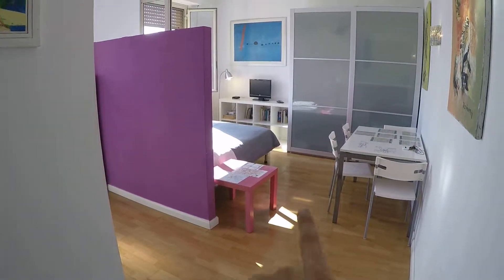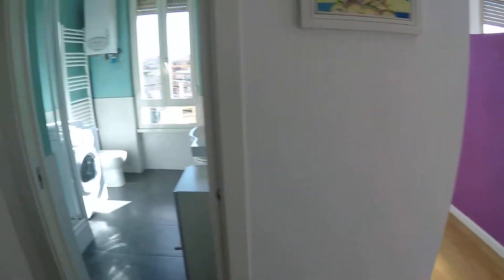This apartment is perfect for short stays. It's on the ninth floor, so it's quite high, and it has an elevator of course. Here's the entrance — here we have the bedroom and the kitchen, and here the bathroom.